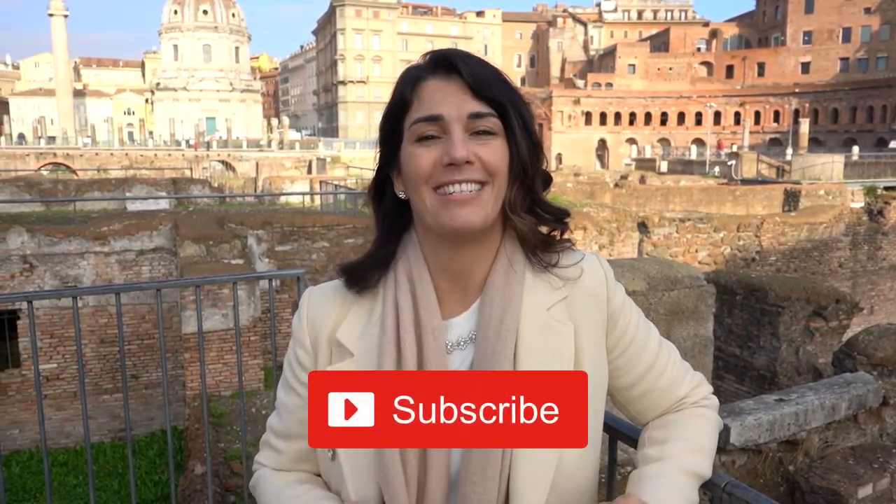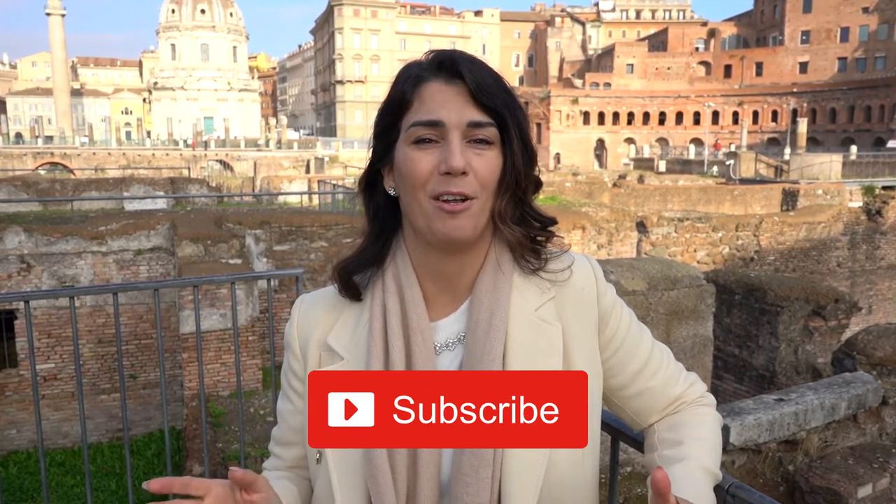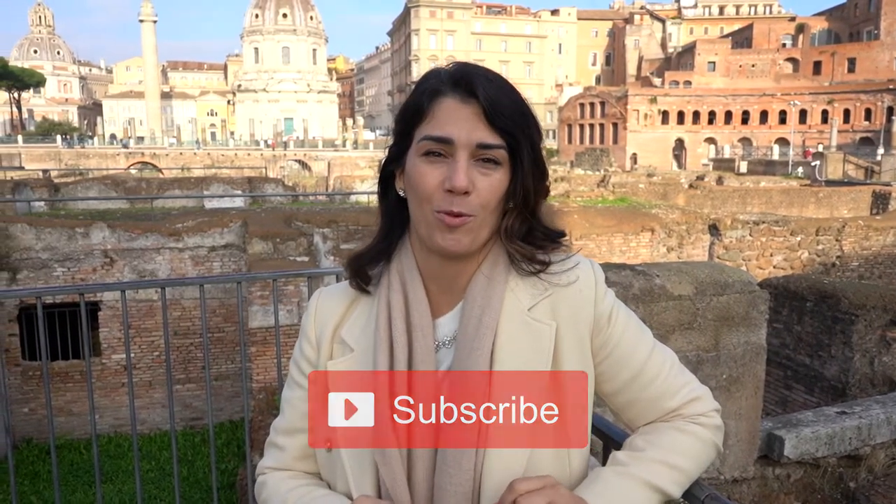If you want to know more about all of this, subscribe to this channel. And if you want to experience a tour of Trajan's Markets when you come to Rome, just let me know. Thank you for watching. If you want to plan your own trip to Rome, reach out to me. Don't forget — if you dream it, me as your travel advisor, I will deliver it. Ciao!